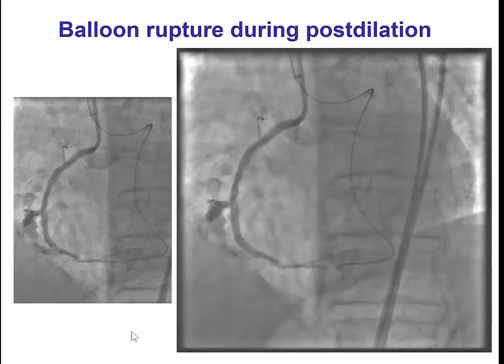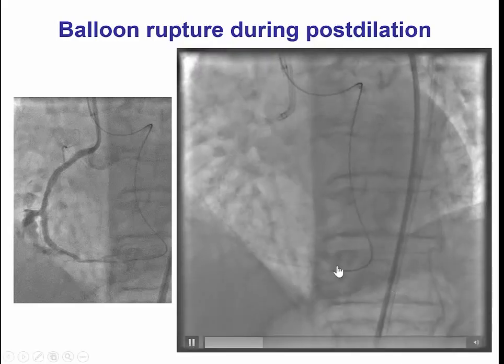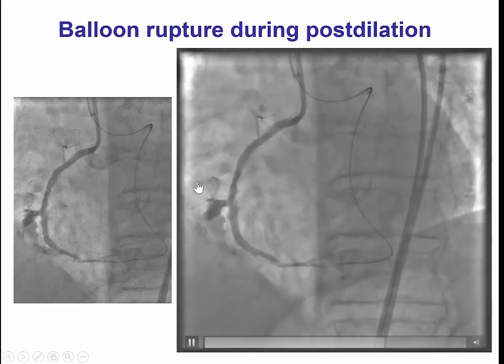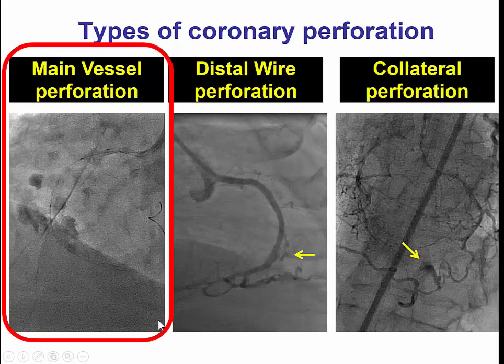There was a balloon rupture, and the next image demonstrated a very large perforation. It's almost a 10 mm neck of the crater, with massive bleeding from the right coronary artery. This is an example of a main vessel perforation, in contrast to distal wire perforations and epicardial crater perforations.